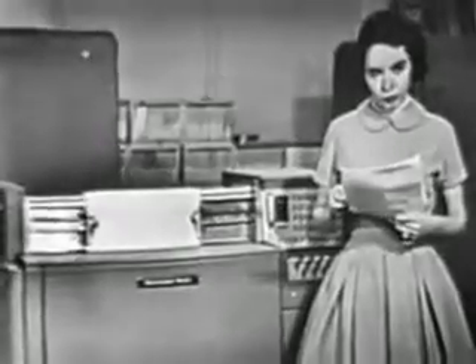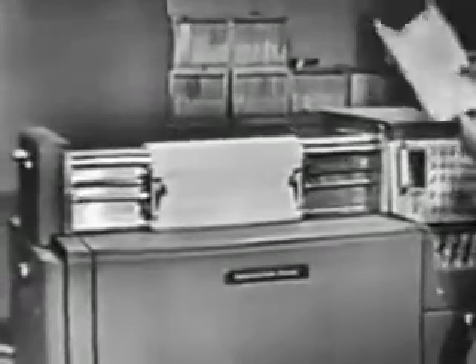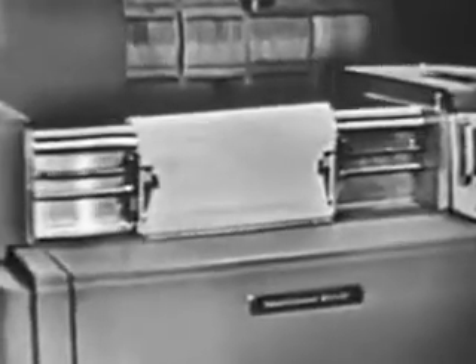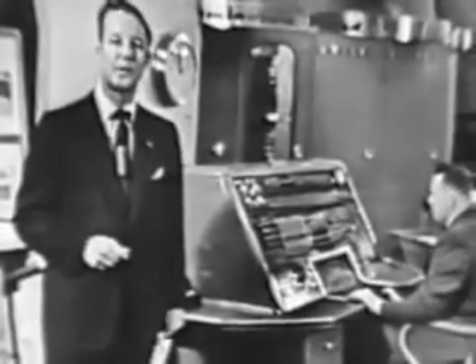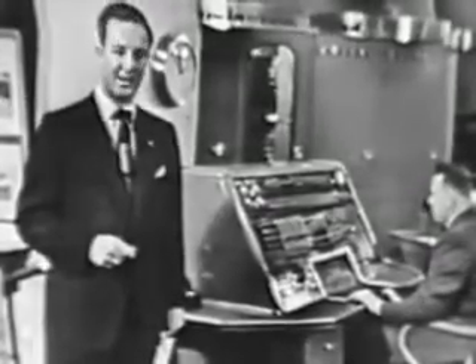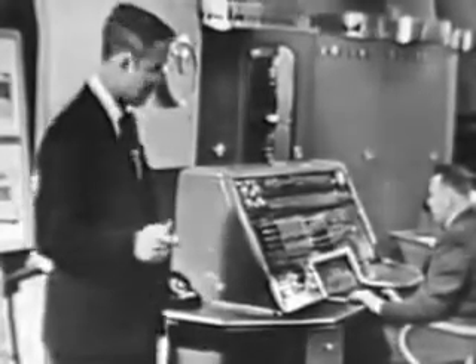The computer is capable of making over 2,000 mathematical calculations per second. Now, here is where we get the answers — you might call it the voice of Univac. Actually, it's a high-speed printer that prints results at the rate of 600 lines a minute. So you can see that Univac is both fast and versatile. But most important is the assurance that Univac will give you the right answer, made possible by Univac's unique ability to check itself on possible errors.